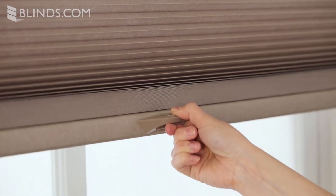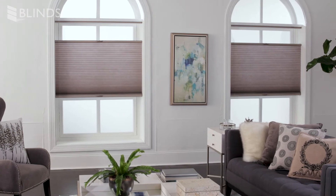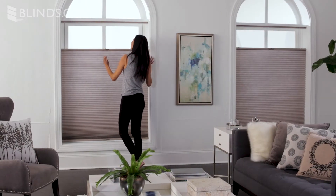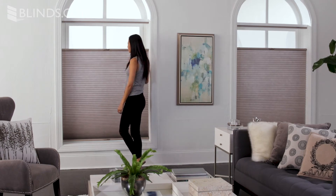Popular options for cellular shades include enhanced lift controls which add both style and convenience. A customer favorite is to upgrade to a top-down bottom-up lift, which allows you to raise from the bottom or lower from the top, affording a great view out while maintaining privacy.